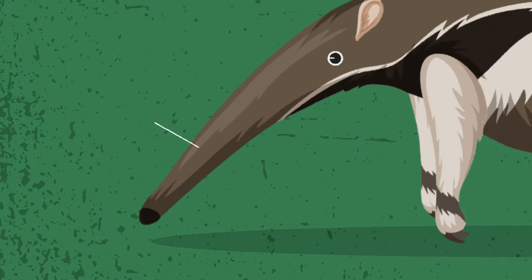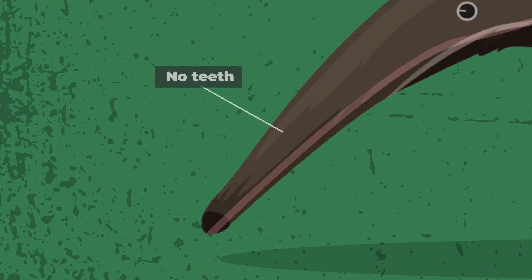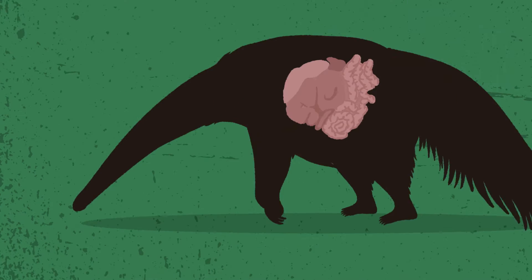Ant-eaters have no teeth. Instead of chewing each individual insect, which would take forever, they grind them up in their stomachs.